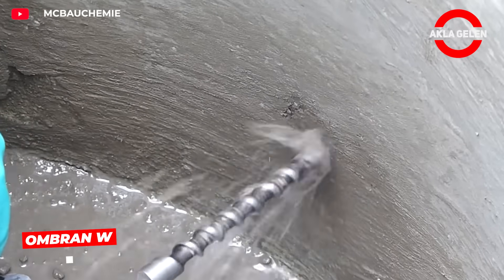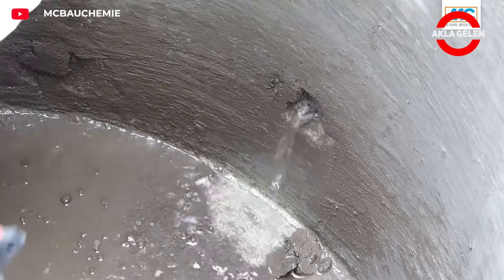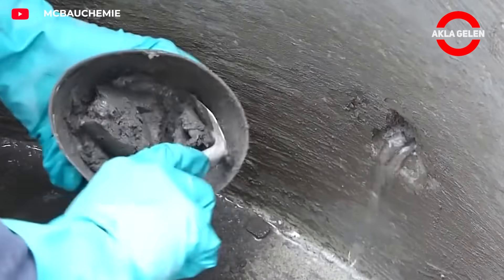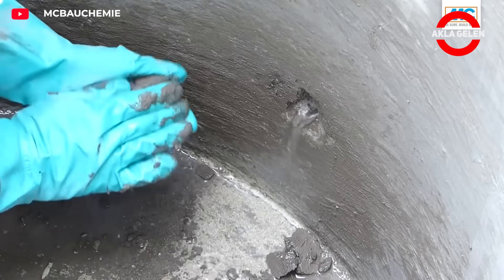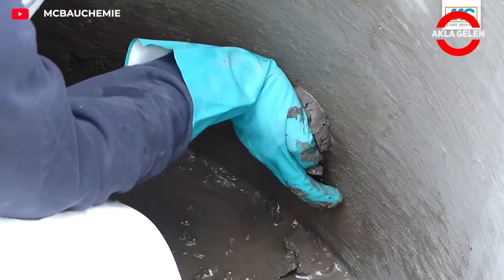Umbren W was developed for water leaks requiring immediate action. It adheres to the surface with high adhesion, sets in seconds, and completely blocks water. Application is simple, and the effect is long-lasting.